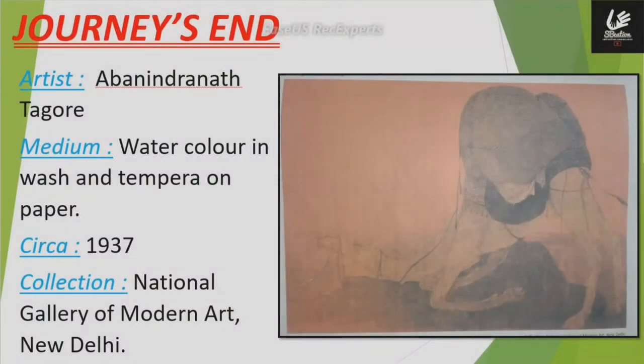In this video, we are going to study about the painting The Journey's End, which comes under the Bengal School of Painting. Artist: Abanindranath Tagore. Medium: Watercolor in Wash and Tempera on Paper. Circa 1937. Collection: National Gallery of Modern Art, New Delhi.